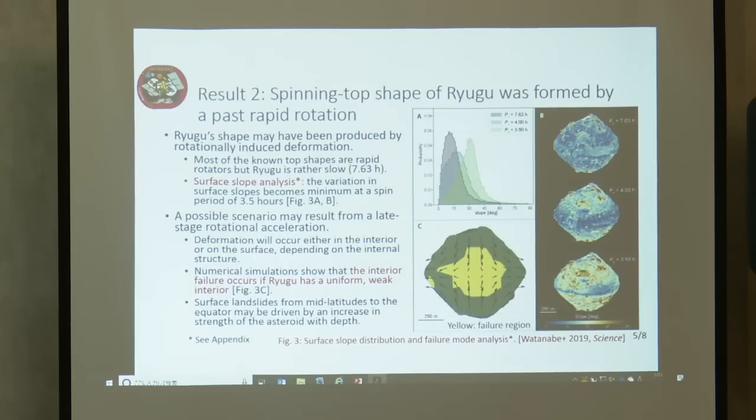Result 2: The spinning top shape of Ryugu was formed by past rapid rotation. Ryugu's shape may have been produced by rotationally induced deformation. Most known top-shaped asteroids are rapid rotators, but Ryugu is rather slow — rotation period 7.63 hours. Our surface slope analysis shows the variation in surface slope becomes minimum at a spin period of 3.5 hours. A possible scenario involves late-stage rotation acceleration — deformation occurring in the interior or on the surface depending on internal structure. Numerical simulation shows interior failure occurs if Ryugu has a uniform weak interior, but we cannot rule out surface slide if the interior is heterogeneous.